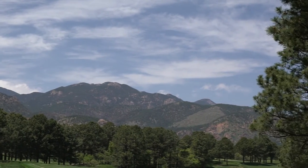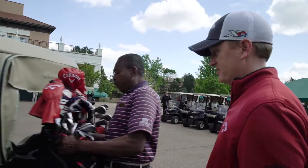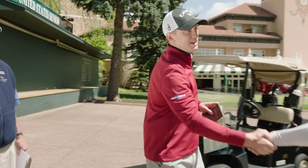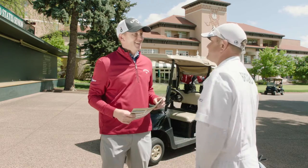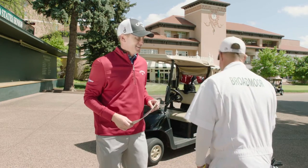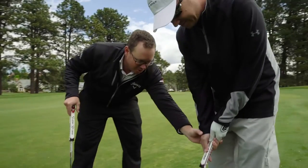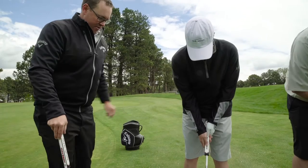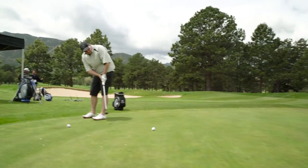A golfer can relax at the Broadmoor because Director of Golf Russ Miller and his staff are approachable, knowledgeable, and tremendously accommodating. They know how to make a golfer feel welcome and have a special talent for teaching, so consider taking a lesson while you're here. Complimentary clinics are offered seasonally every Tuesday, Thursday, Saturday, and Sunday at 3 p.m. In addition to great memories, you'll also take home a better golf game.